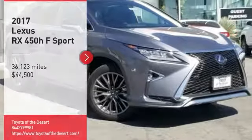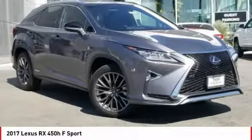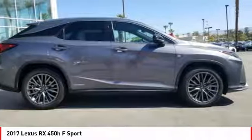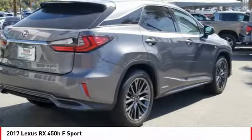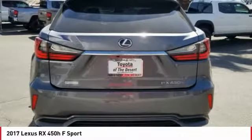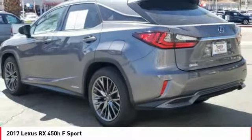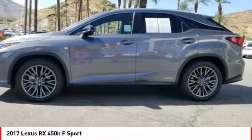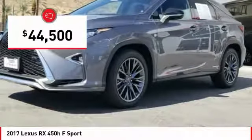Come test drive the 2017 RX. The Lexus RX offers a spacious interior with an extremely high level of quality. The RX is the perfect fit for those looking for fuel efficiency, a wide variety of safety and technology features, and that luxury feel, and is priced below $45,000.